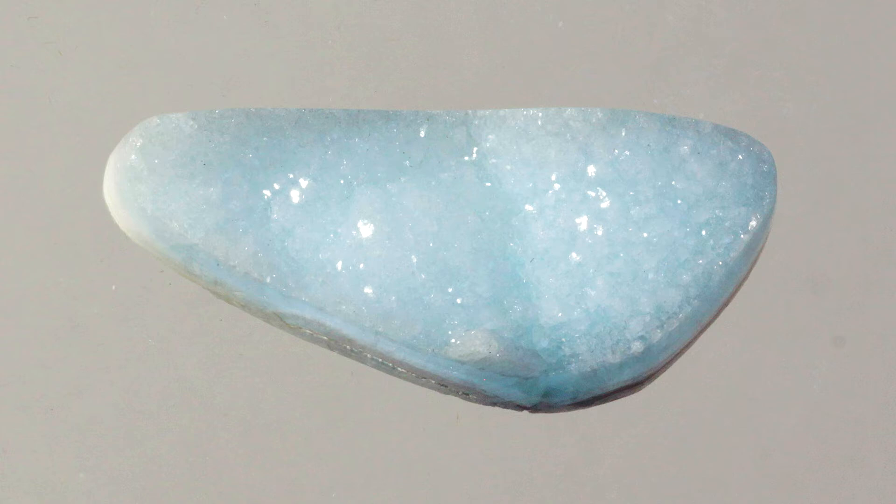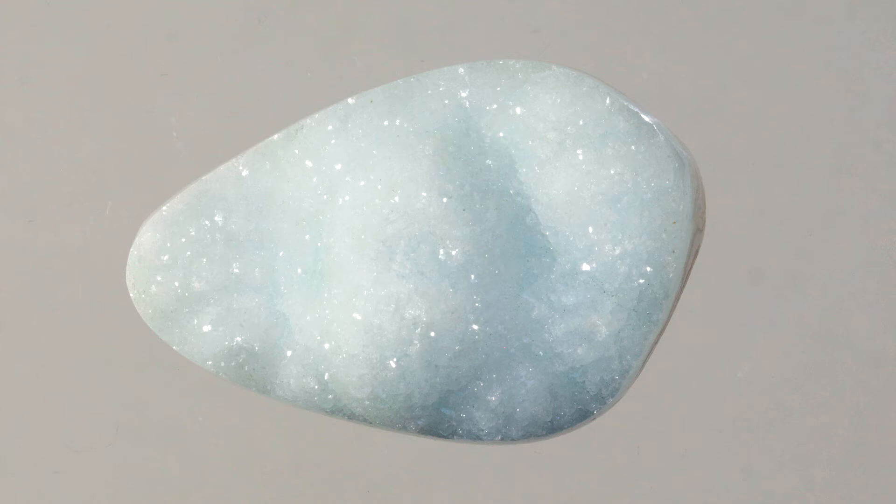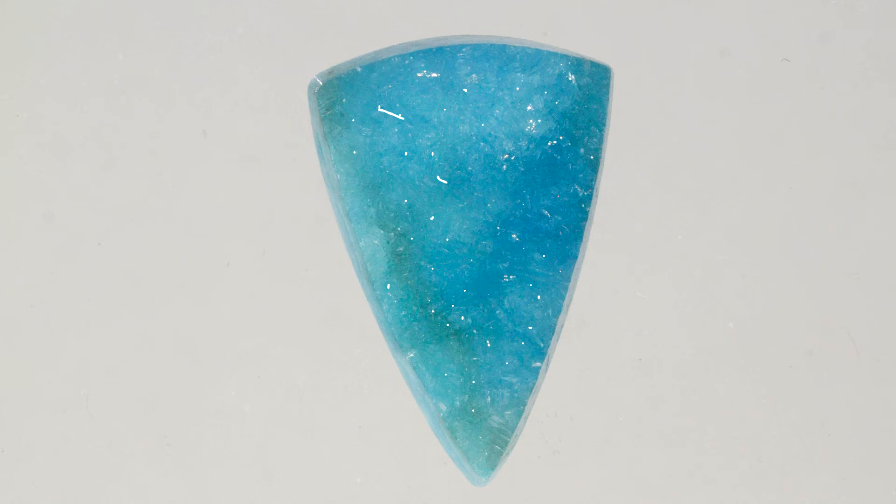Hemimorphite is found in a variety of places around the world, but zinc hemimorphite druzy is relatively rare, particularly the blue form of druzy. Some of the best specimens of blue hemimorphite zinc druzy come from China, from Yunnan province.